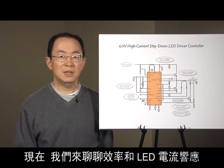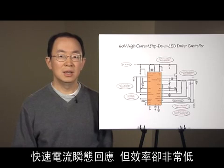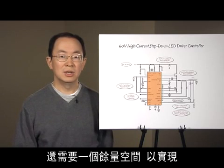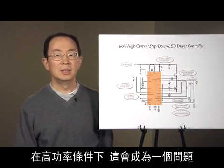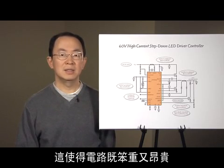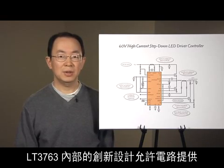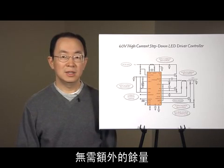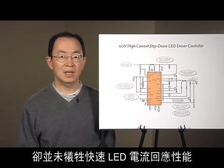Now let's talk about efficiency and LED current response. Some competing LED drivers can achieve fast current transient but have very poor efficiency. The reason is that they need a headroom on top of the LED normal voltage in order to achieve fast LED current response to a PWM control signal. At high power, that becomes an issue because of the need to remove extra heat generated by the circuit, making it bulky and costly. Innovative designs inside the LT3763 allow the circuit to deliver just enough voltage necessary to drive the LEDs — there is no need for extra headroom. This feature enhances efficiency dramatically, yet without sacrificing the fast LED current response.